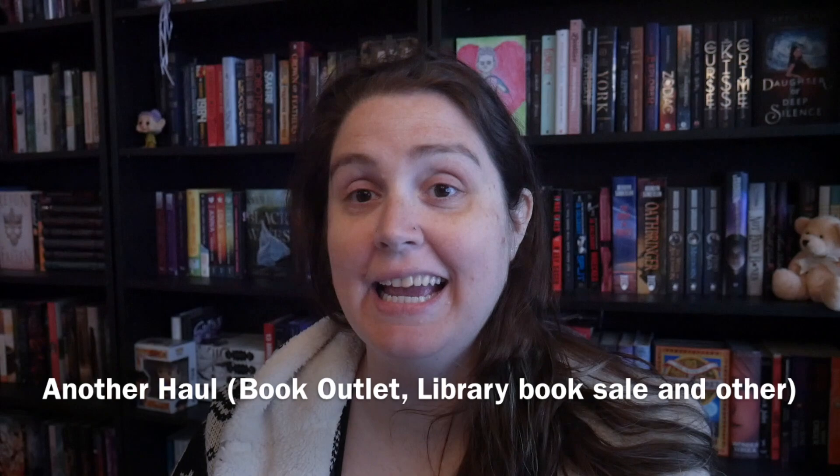Hi guys, welcome back. Hopefully it sounds okay and there's books behind me again, which is nice. I've been here for a couple of months. I still can't find the cord for my monitor, so once these videos start coming out you'll know I have found the cord. I have a whole wall of bookshelves and I wish to show you those in the near future, but right now I have a TBR cart full of books.